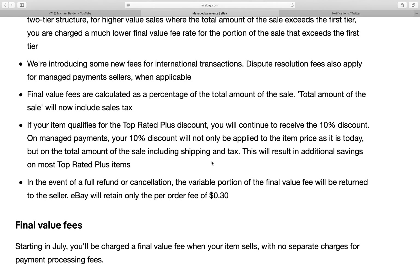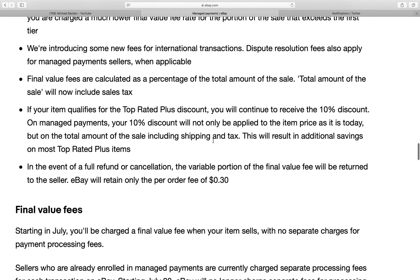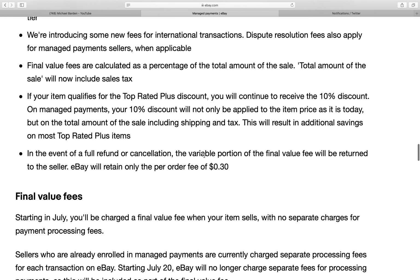eBay is also introducing some new fees for international transactions. Dispute resolution fees also apply for managed payment sellers when applicable. New fees for international transactions — that's kind of vague; I wonder what that's all about.